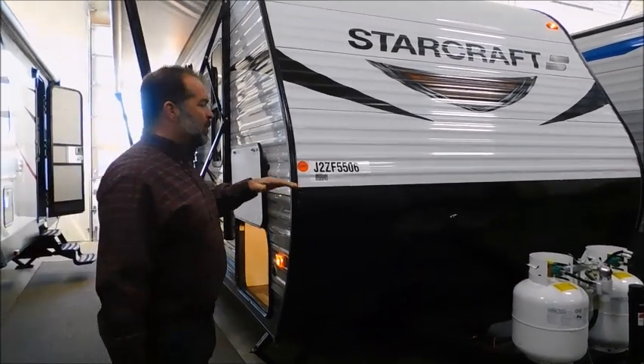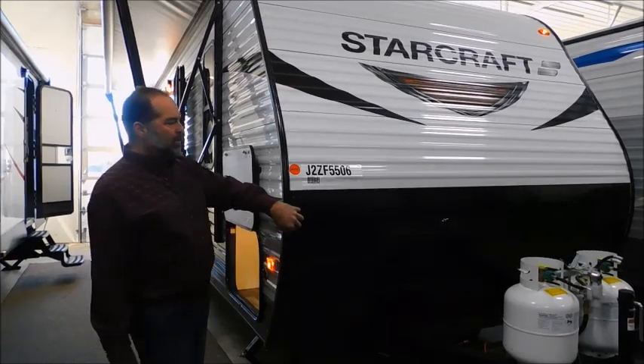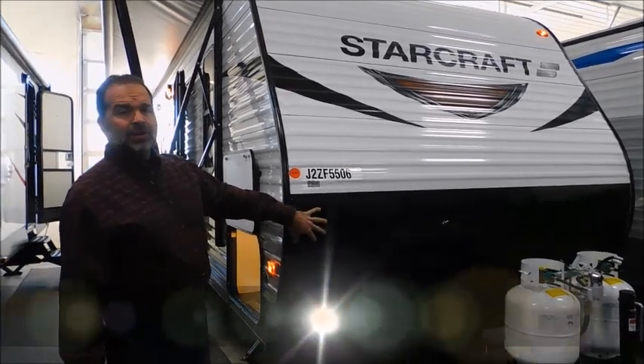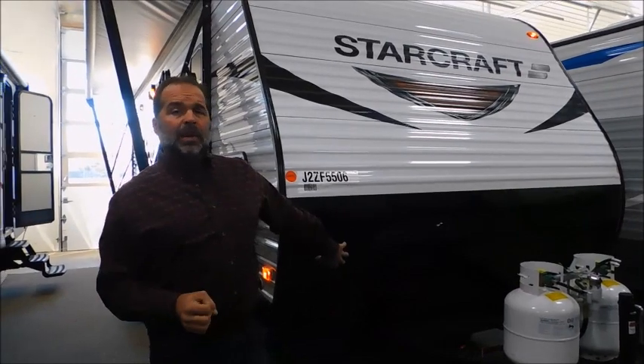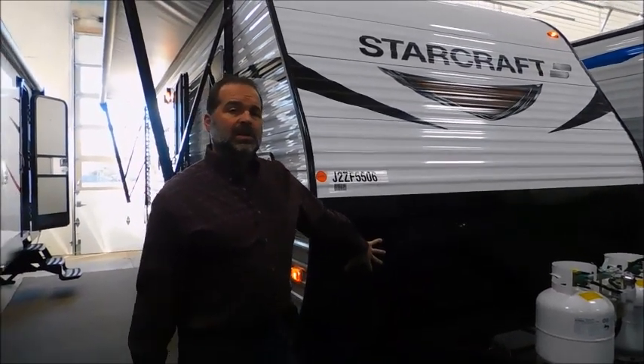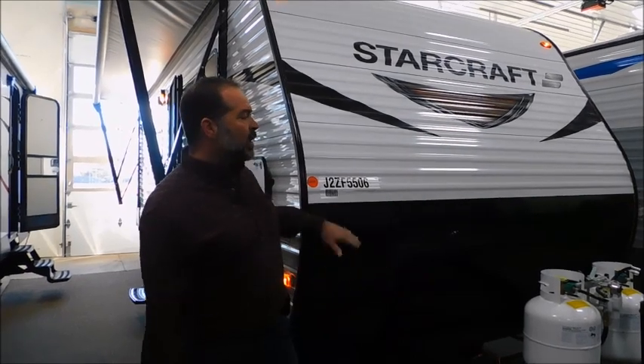Up front, we've got diamond plate. The diamond plate really matters. You'll see a lot of dealers do it, but they'll stop it down here. The diamond plate isn't cosmetic — it's structural, and it protects your coach from the stones and sticks and debris kicking off the tires from your vehicle. Long term, when you go to trade that in or resell it, it matters if this is all banged up. This is a big deterrent from damage, and they bring it all the way up.